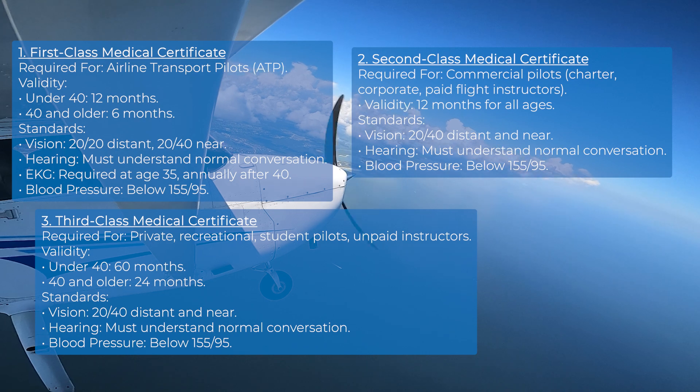So, what does the medical exam involve? You'll need to visit an FAA-authorized Aviation Medical Examiner, also known as an AME. These professionals will assess your health to ensure you meet the FAA's physical and mental standards.